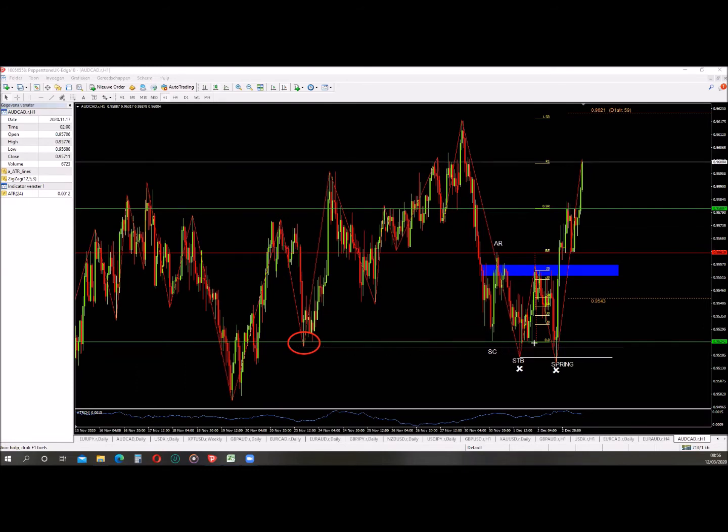The day afterwards we got another move to the downside, again breaking the low and taking the liquidity. Look at the reaction to the upside - very, very aggressive. This is very telling that there is someone with big capital trading to the upside and he has accumulated this long position during this entire range. At the STB he accumulated long because there was a lot of liquidity below this low.